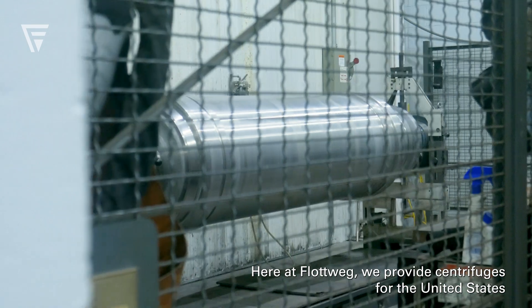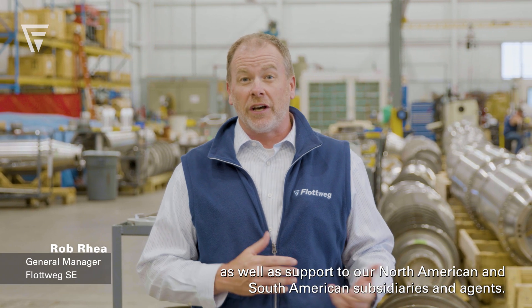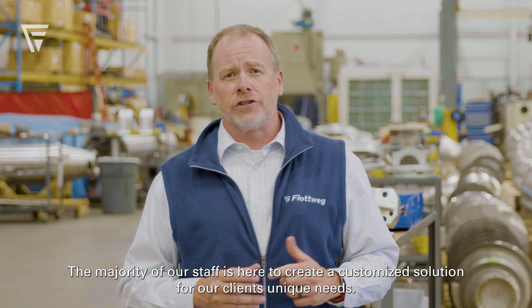Here at Flatwick, we provide centrifuges for the United States as well as support to our North American and South American subsidiaries and agents. The majority of our staff is here to create a customized solution for our clients' unique needs.